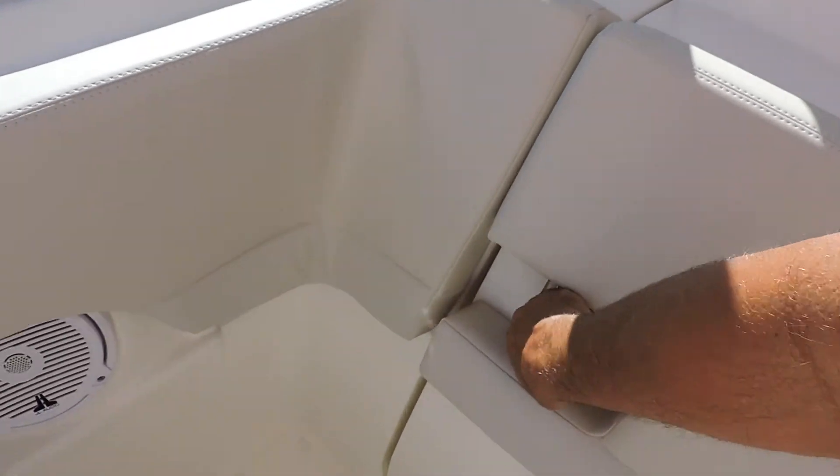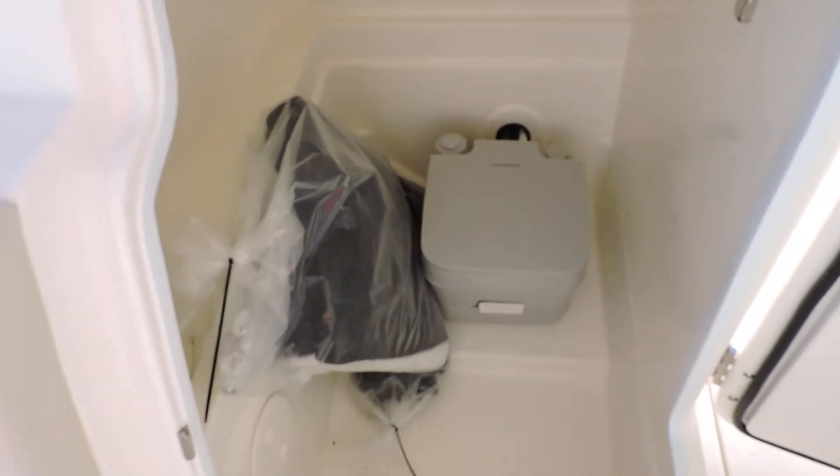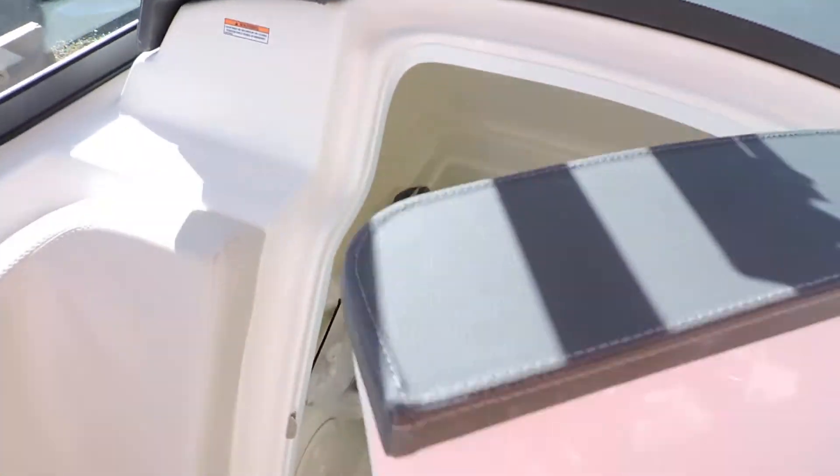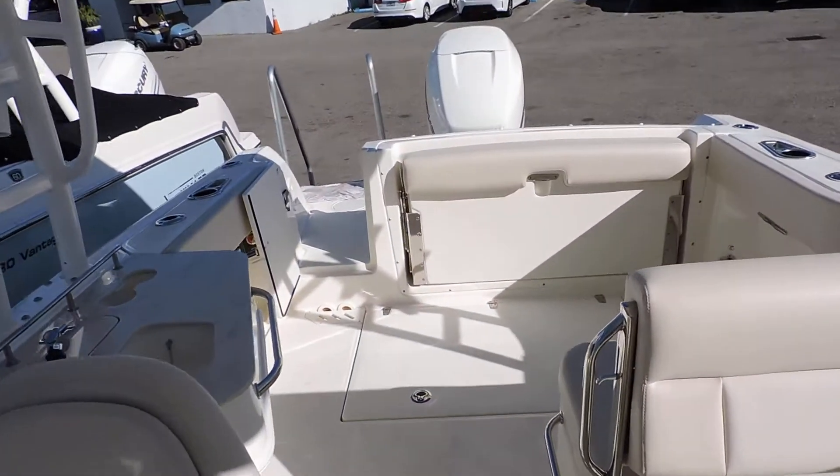She also has a fully enclosed head right here — this is a porta potty with dockside discharge. She's equipped with the bow cover plus the cockpit cover.